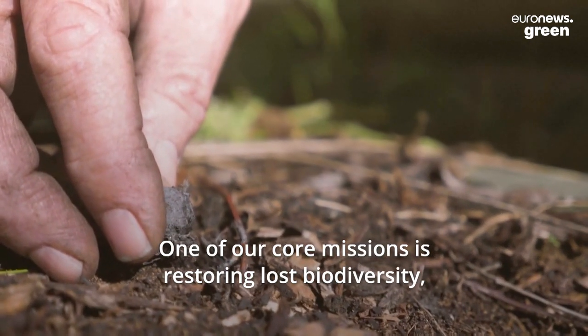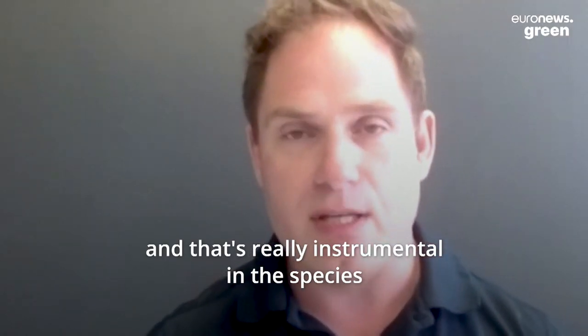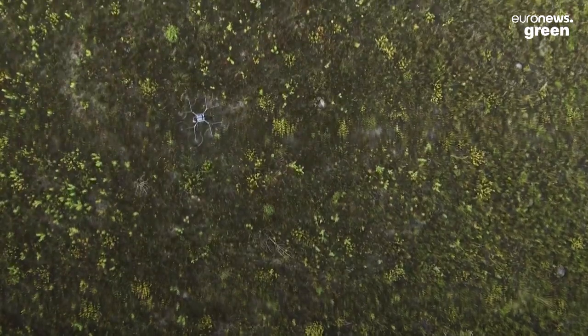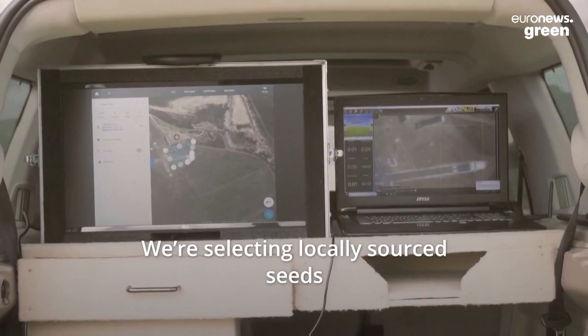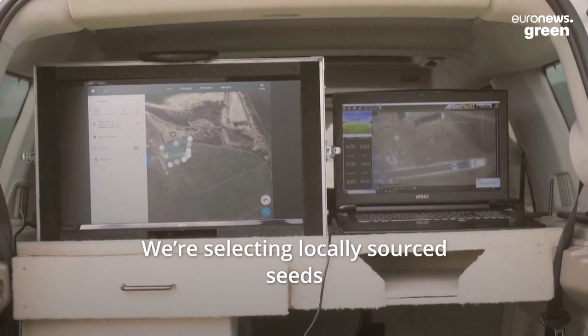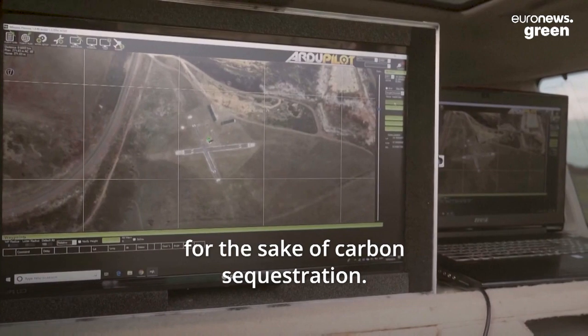One of our core missions is restoring lost biodiversity, and that's really instrumental in the species that we're selecting to plant. We're about restoring native forests, selecting locally sourced seeds, and ensuring that we're not just planting monocultures for the sake of carbon sequestration.